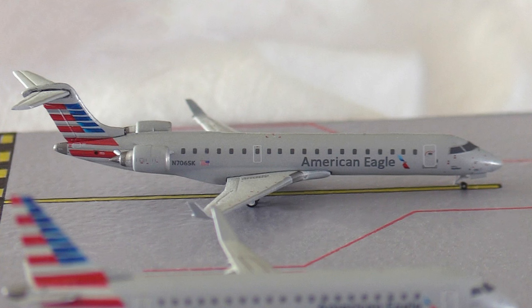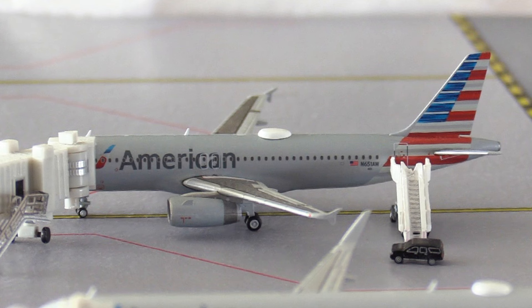Last but not least for American Eagle, we have this CRJ-700. This aircraft has arrived in from Raleigh-Durham in North Carolina and it's going to be heading out to Bangor in Maine. Next up moving on to the main lines, we have this American Airbus A320. This aircraft has arrived in from Charlotte in North Carolina and it's going to be heading out to Boston in Massachusetts.